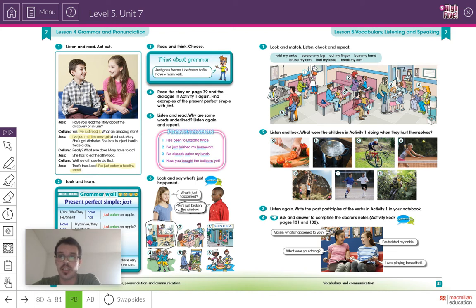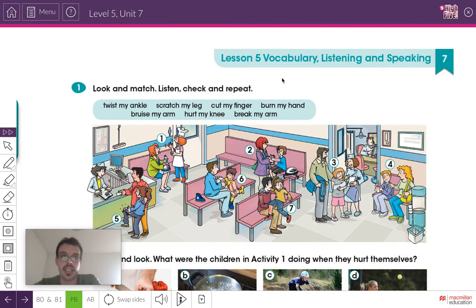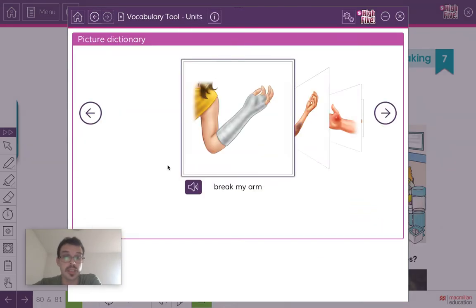Today we're going to be learning about injuries. What are injuries? These are things that happen when we hurt ourselves — different things we do to hurt ourselves. Some things are very common. This is the vocabulary in this box. First, I'll show you some pictures and explain the vocabulary. Let's have a look at the screen — we'll go to the picture dictionary. Look at the picture, look at the phrase, listen and repeat.